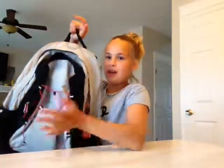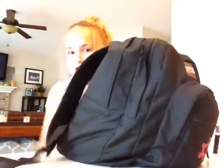Alright guys, I'm back and we put most of the stuff that's reusable in my backpack. And now we're going to do my sister's backpack.